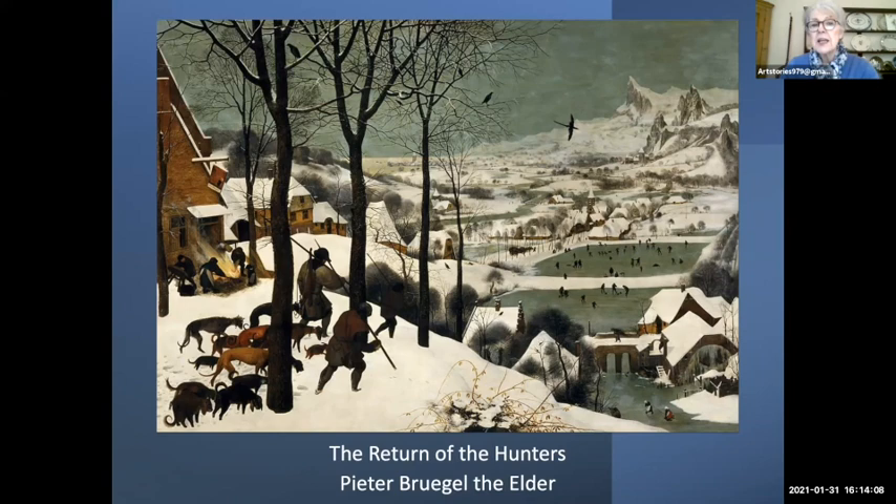Interestingly, Bruegel went to Italy where he learned more about painting human figures — they are far more substantial than was traditional in the Netherlands at that time. He also learned perspective and how to construct a painting. But whatever Bruegel painted, he was not really influenced by Italy at all and portrayed very Netherlandish landscapes, apart from the mountains, because he would have had to cross the Alps and was obviously incredibly impressed by them — those hills on the right are not to be found in the Netherlands.